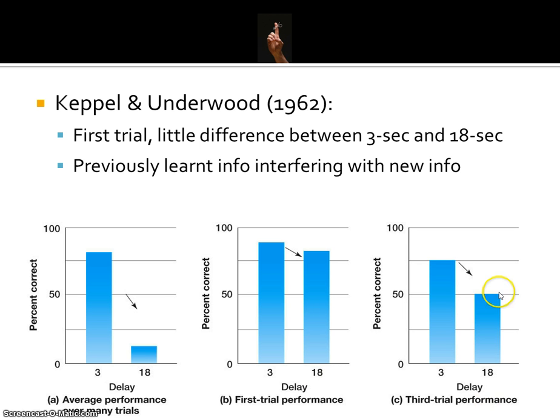By the third trial, the 18 second delay has really started to reduce its recall level. It's not until participants have gone through subsequent trials that the 18 second delay really comes into play. What Keppel and Underwood said was that previously learned information was interfering with learning new information. By the time we get to the third, tenth, or twentieth trial, all that previous learning and memorization is interfering with the new stuff you're trying to cram into your head.